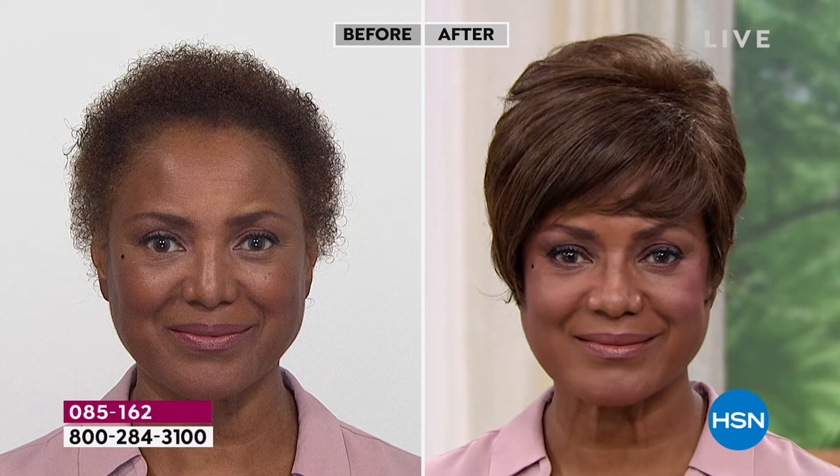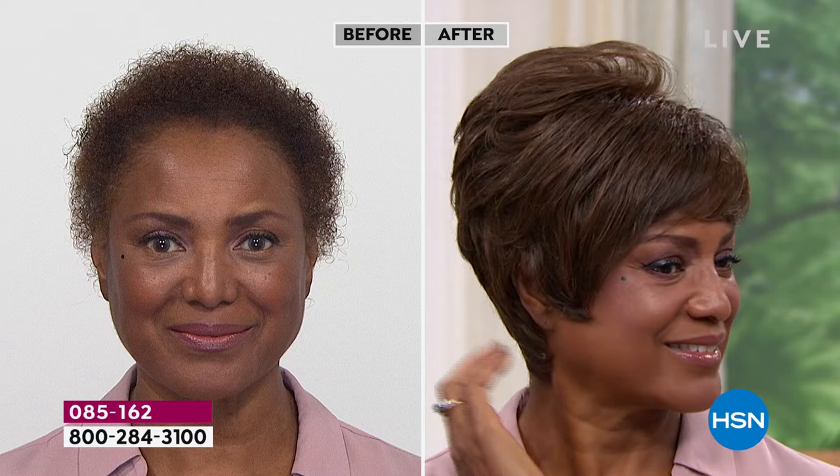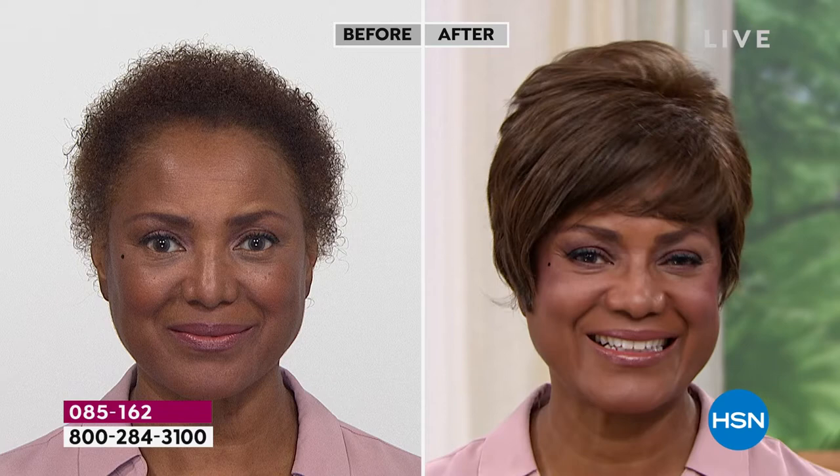Unlike a human hair wig — which would cost $1,000 — you have to style them, wash them all the time, and they get frizzy. These never get frizzy. You never have to style them, never have to worry about them. You pop them on and they always look fantastic.